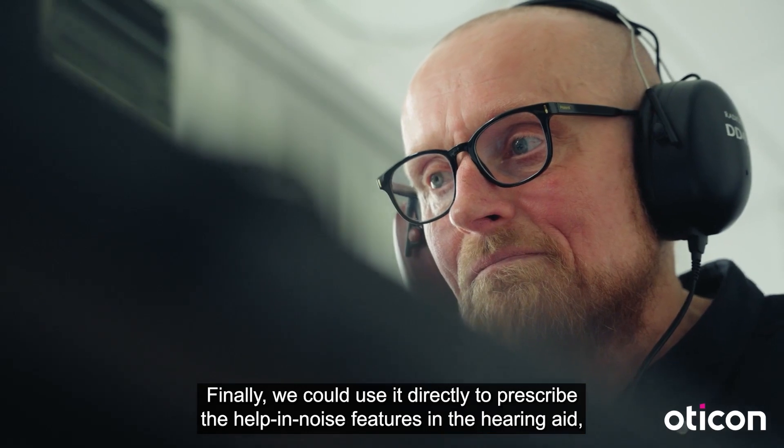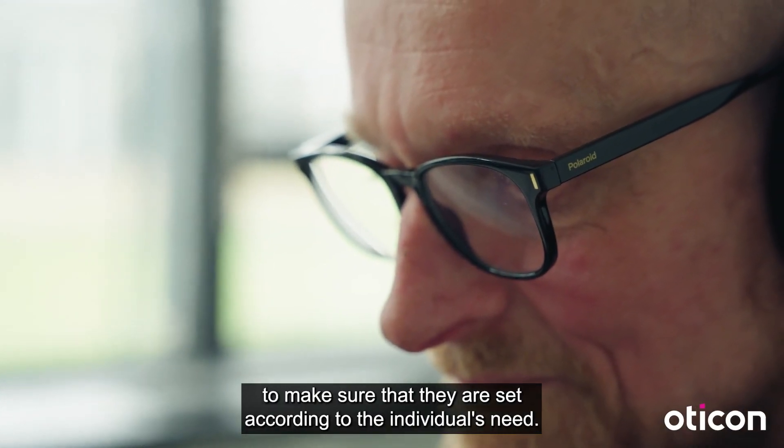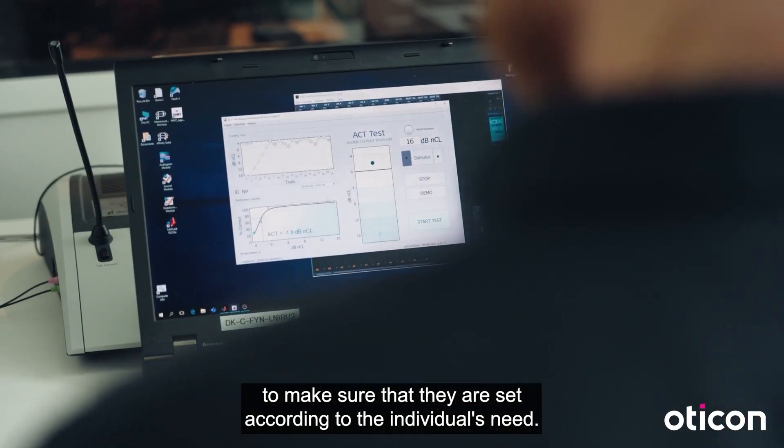Finally, we can use it directly to prescribe the help-in-noise features in the hearing aid to make sure that they are set according to the individual's need.